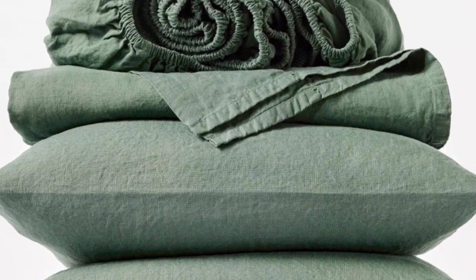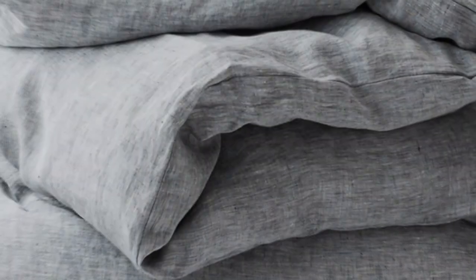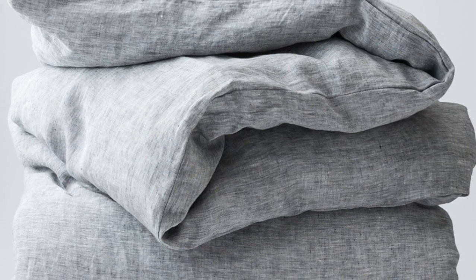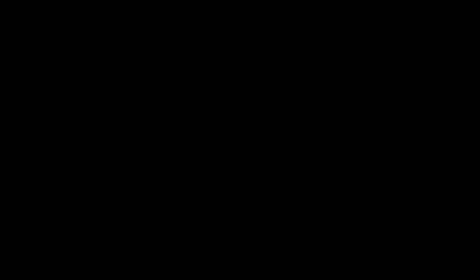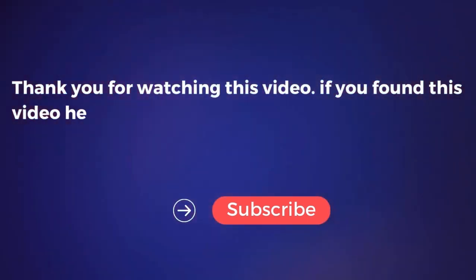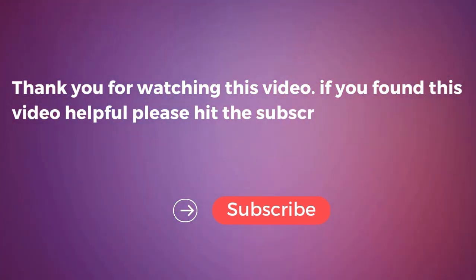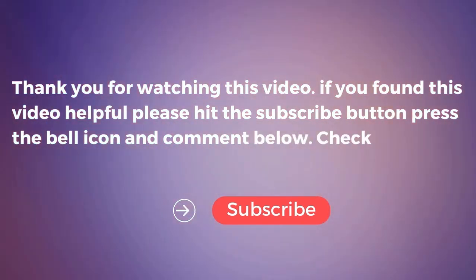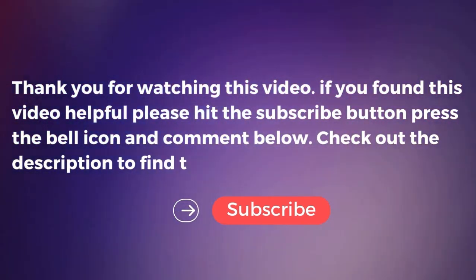Unfortunately, during long-term testing, some stains were found that didn't fully wash out. The ones that set weren't too noticeable, but it's worth keeping in mind that this sheet set isn't the most stain-resistant option. These are the most expensive sheets on this list, but they strike the perfect balance of softness, sturdiness, and breathability — qualities that, combined with the organic materials, warrant the price tag. Thank you for watching. If you found this video helpful, please hit the subscribe button, press the bell icon, and comment below. Check out the description to find the product links.